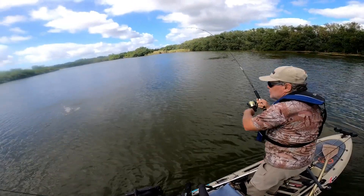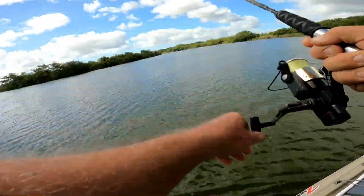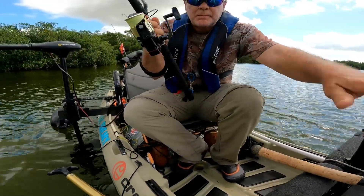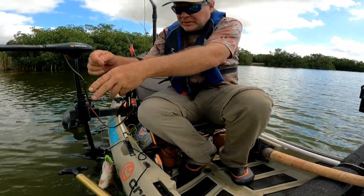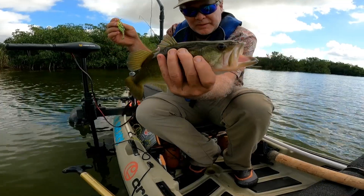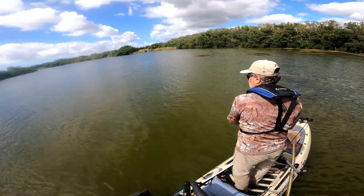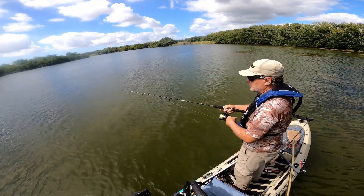Fish on! What do we got? Looks like a bass. We got a couple of snook, hooked a tarpon, now a largemouth. Chatterbait. Nice little 13-incher. Having some fun — they're all on the chatterbait today.